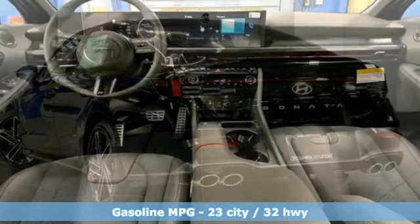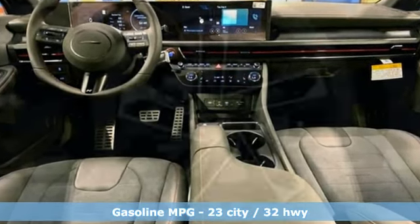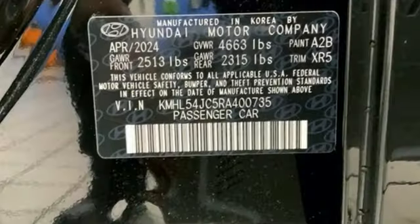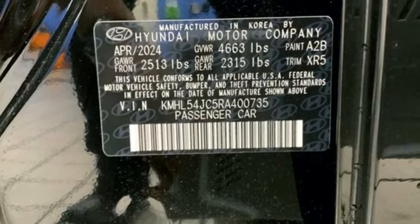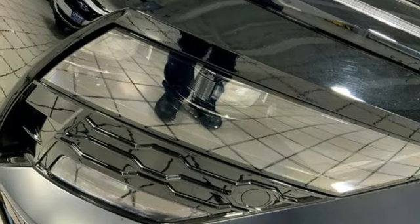Integrated navigation system with voice activation, inductive device charging, dual zone climate control, steering assist cruise control, smart device remote engine start, and voice activated climate controls.